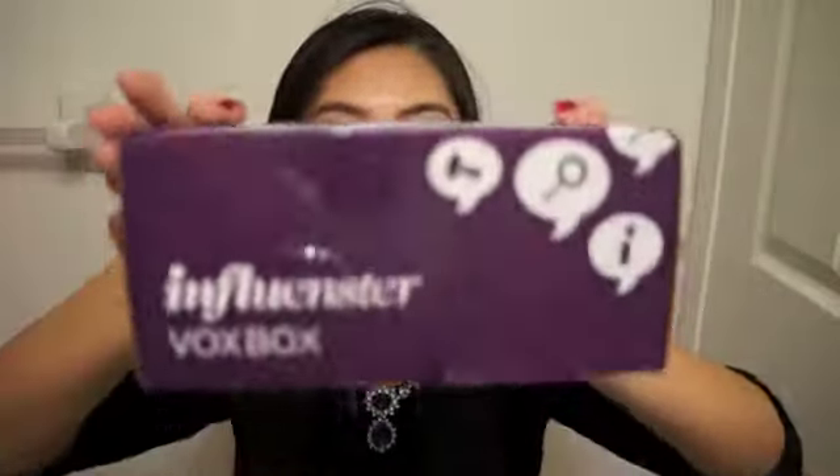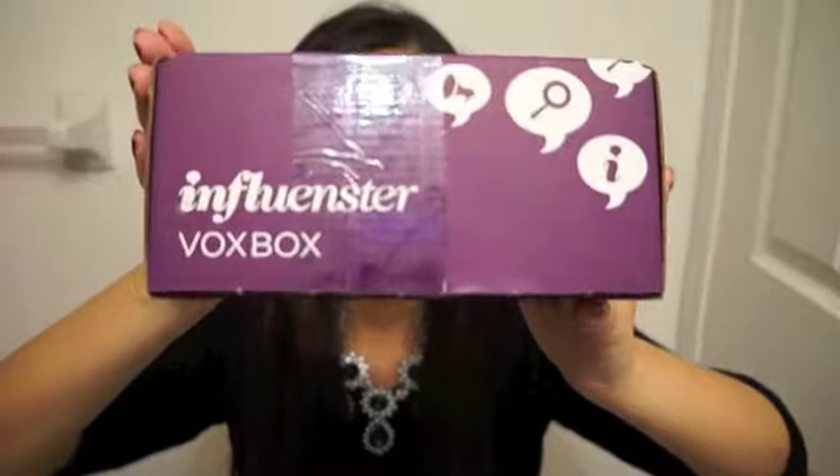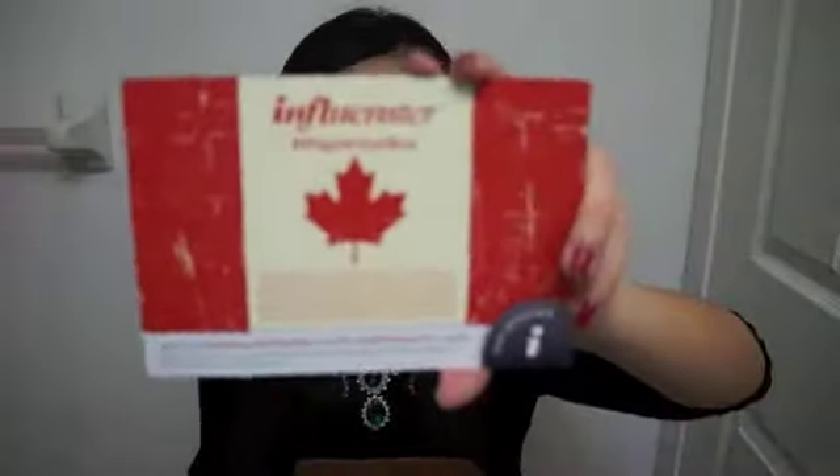I did already open this box because I couldn't wait. Inside there is a card — it's so cute, it's a Canadian flag design. It's called the Maple Box, and at the back it has all the product information.